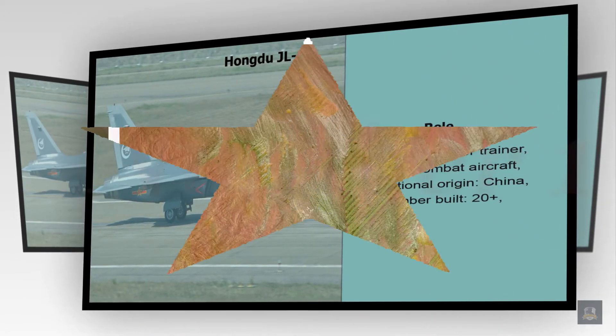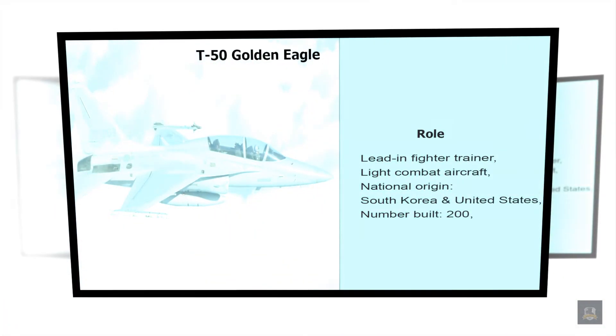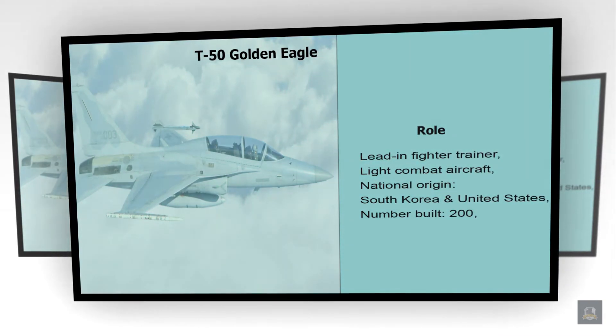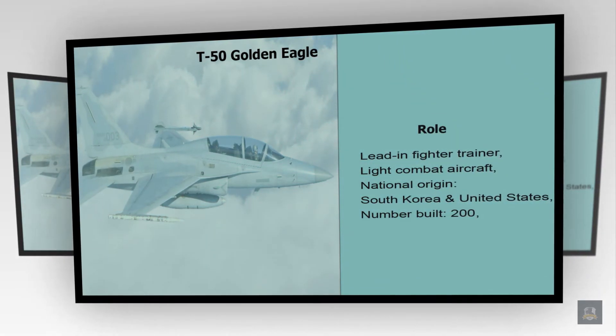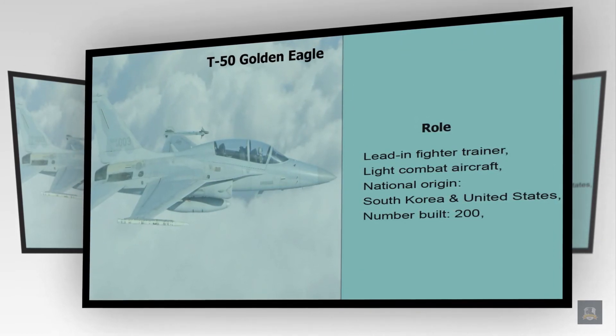Number 1: T-50 Golden Eagle. Role: Lead-in Fighter Trainer, Light Combat Aircraft. National Origin: South Korea and United States. Number Built: 200 plus.